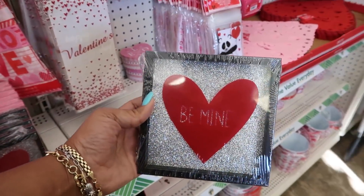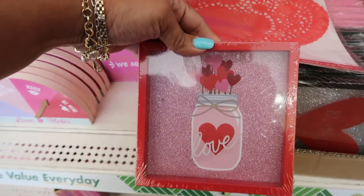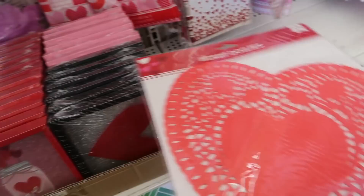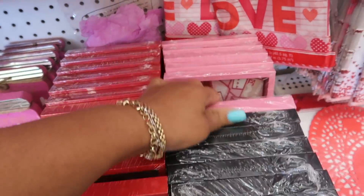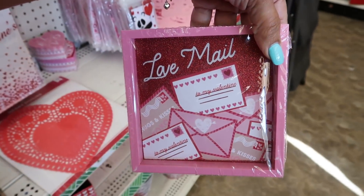Be mine — that's cute. I like all the sparkle on that. Love mail.